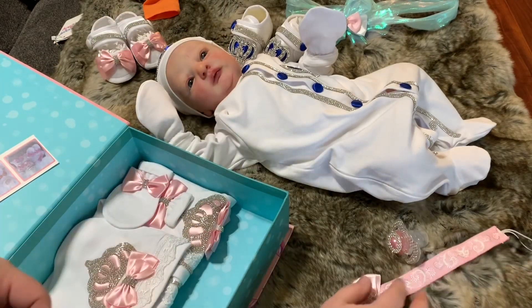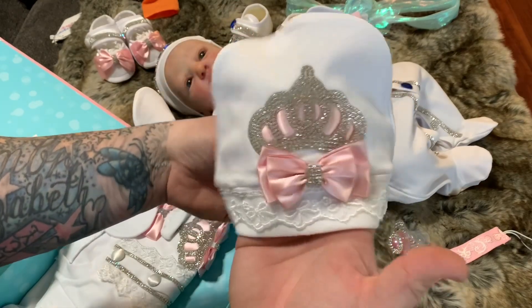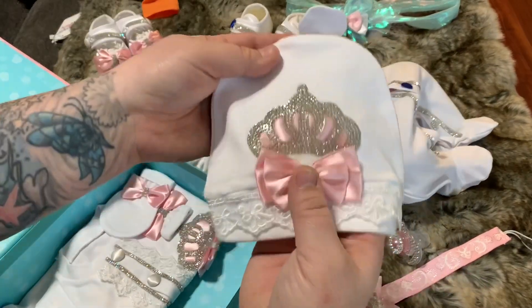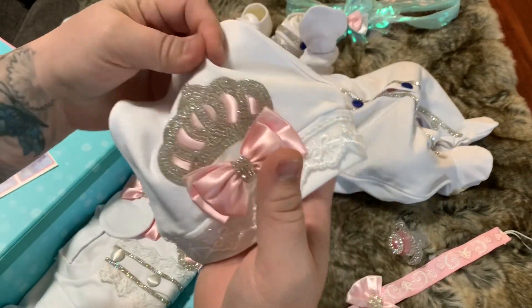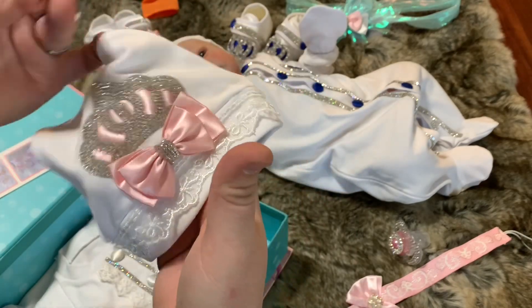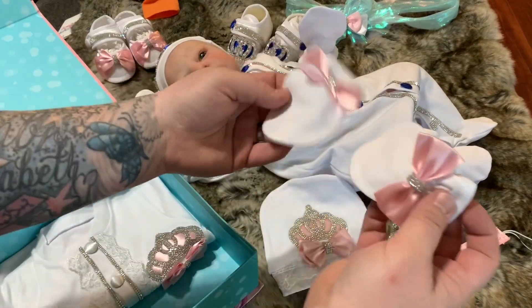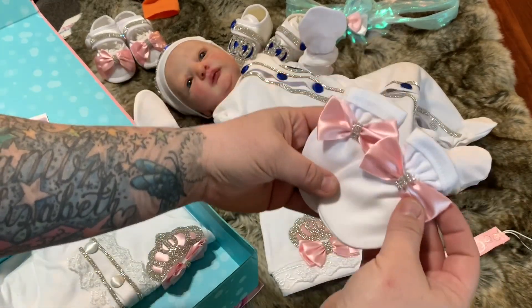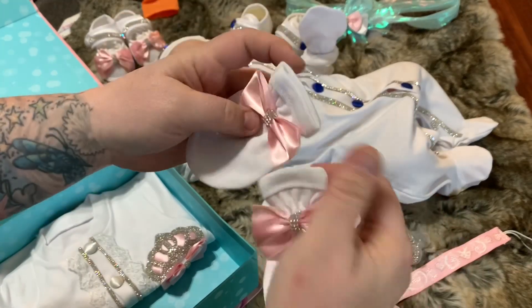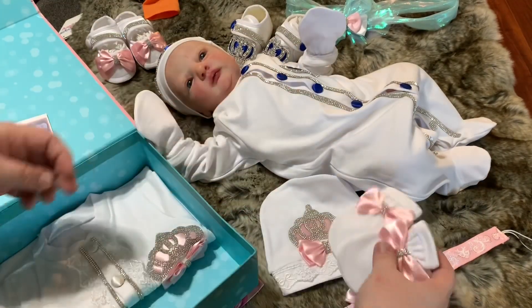We're gonna have to put Holly in this outfit. Look at the pacifier clip — so cute and very pretty, I love it! Then we've got the hat with the princess crown — oh my goodness, this is adorable. It's baby pink. The mittens are so cute — I just love the bows. They can match so many things. It's dainty but elegant, I love it.